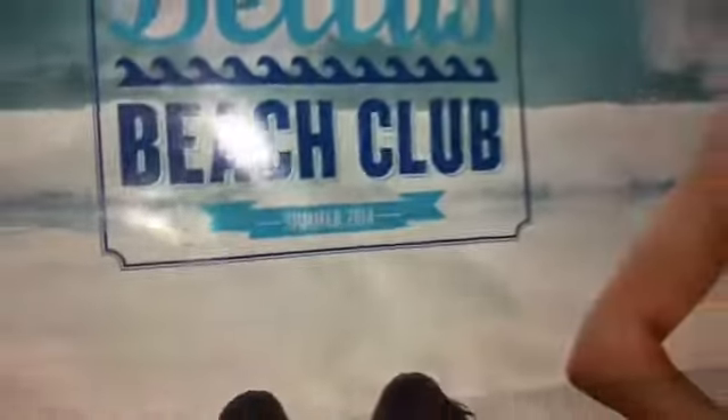Over here, let's start from the posters. We're going to go from here all the way there. So over here we have the Bellatons poster — this is the Bellas Beach Club from summer of 2014. Pretty cool, I love this poster.